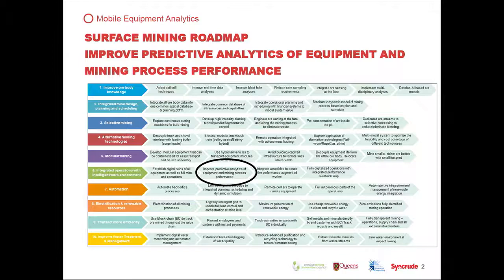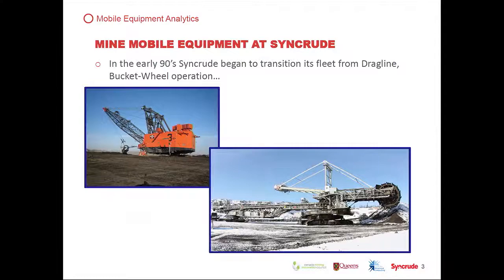I'm going to come back to the map again. This is another element on the map — something we determined is very important. This one came out during the latest workshop as one of the most important elements, and one of the initial focuses we want to have: improving predictive analytics of equipment and mining process performance. This is a very specific, small-scale project, but I'll provide a little context to begin with.